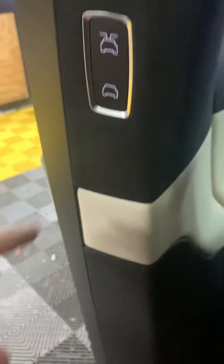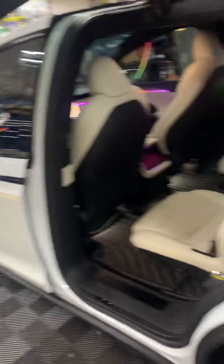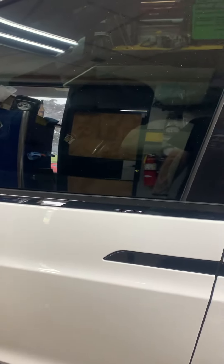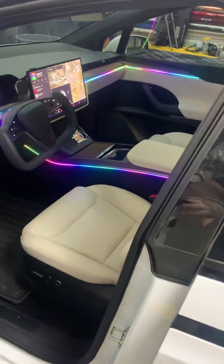Now I want to get out of the vehicle and go ahead and close it. Everything turns off like it should. Now let's say I'm ready to get in — the car wakes up and everything wakes up.